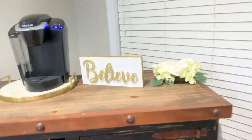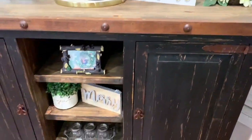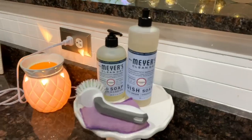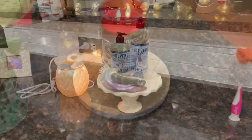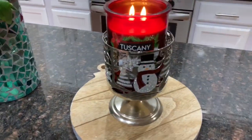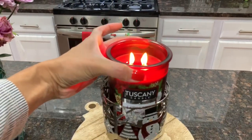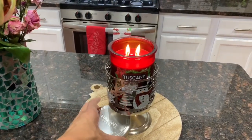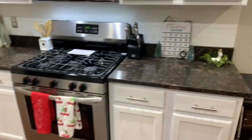Moving on to my kitchen, I only have two things on my bar area: a wooden 'Believe' sign and a silver 'Merry' sign, both from Target's Dollar Spot last year. Of course I have my Mrs. Meyers holiday snowdrop scent — it smells amazing and I need to get more. I also have a glitter wooden Christmas bulb from Target used as a little centerpiece, along with a Tuscany brand Christmas candle I got from Kroger.